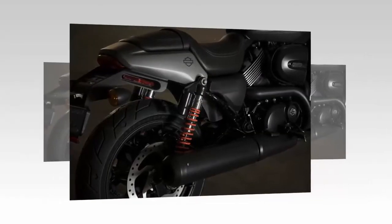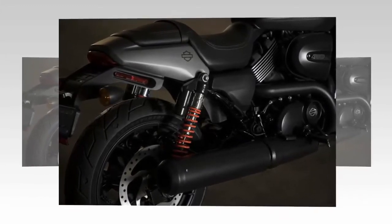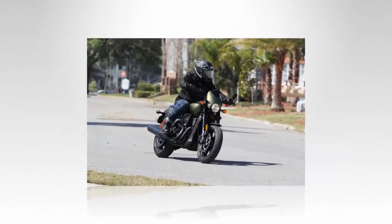Due to dual 300mm discs up front and a single 300mm disc out back, the Street Rod has massive stopping power.